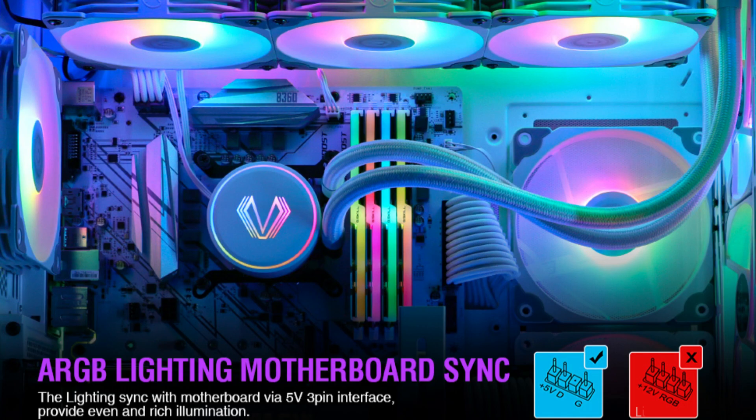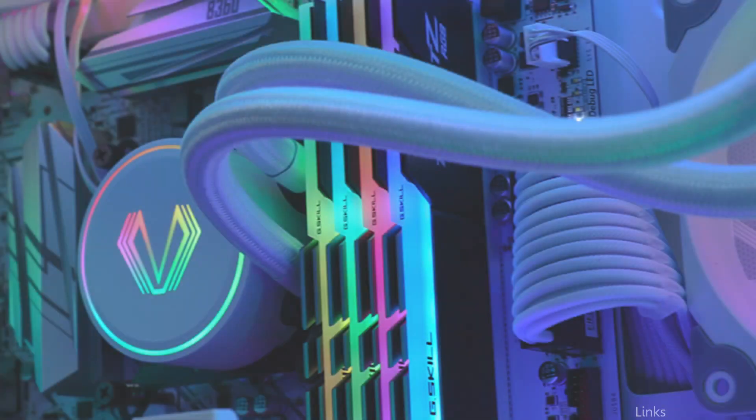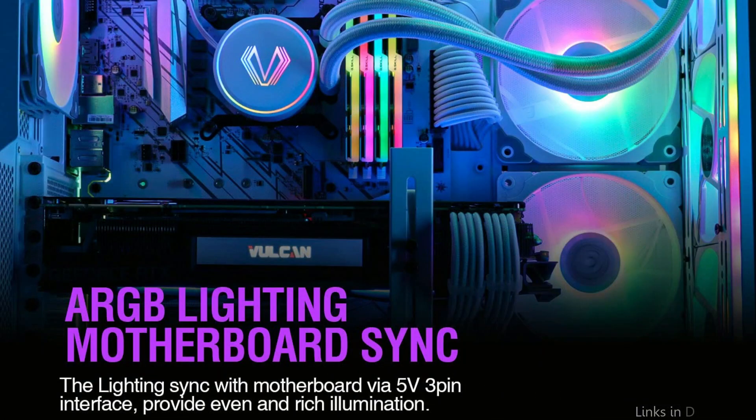High-performance dual 120mm RGB fans are mounted on the cooler's 360mm radiator. For cooling performance and price, the Vetru Lurker V360 AIO Cooler is a top candidate. A solid and long-lasting build allows it to endure high temperatures.